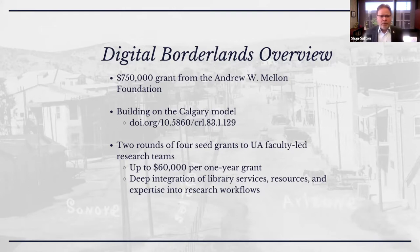At a root level, we are dispersing two rounds of four grants each round to UA faculty-led research teams. The grants can range up to $60,000 a piece, and these are for one-year projects. We're approaching the end of cohort one and are in the RFP phase for cohort two. The objective is to use the grants to facilitate deep integration of library services, resources, and expertise into these workflows.